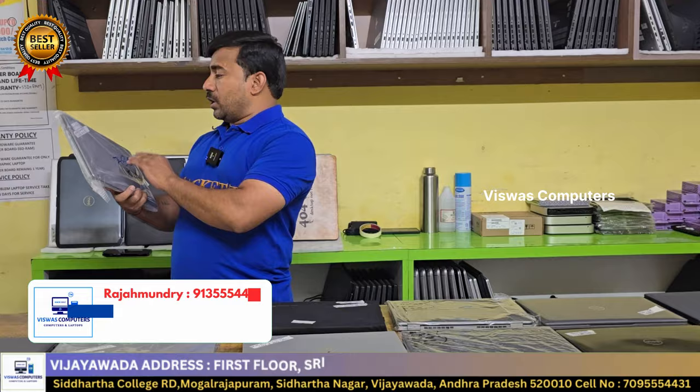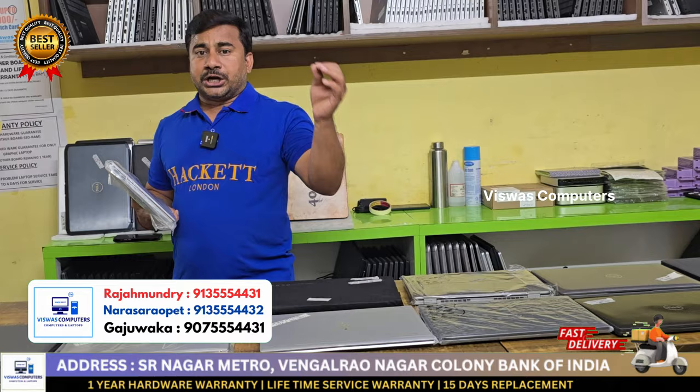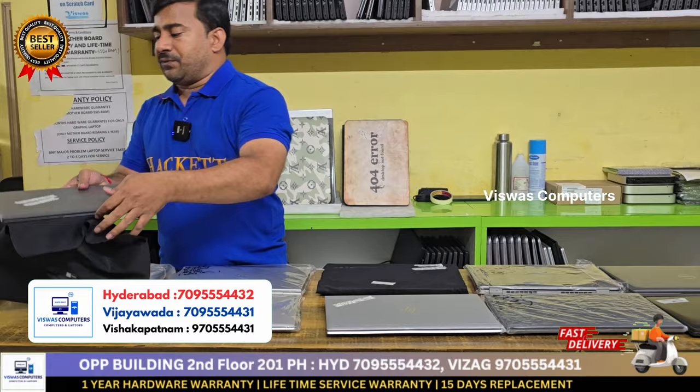Dell Latitude 5440, i5 13th generation. This is a 2026 warranty. Available in 8GB 256GB, 16GB 512GB, and 32GB 2TB configurations. Student offer available.